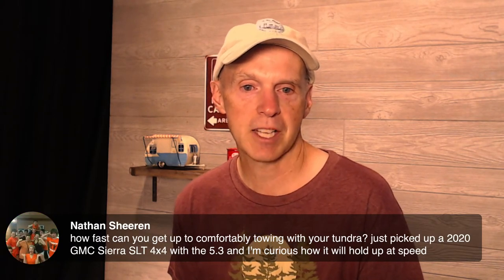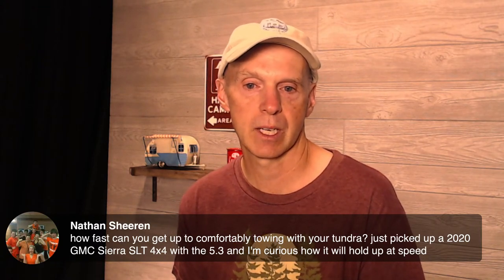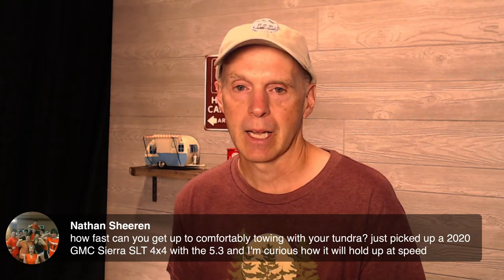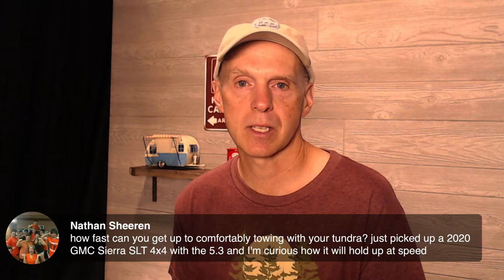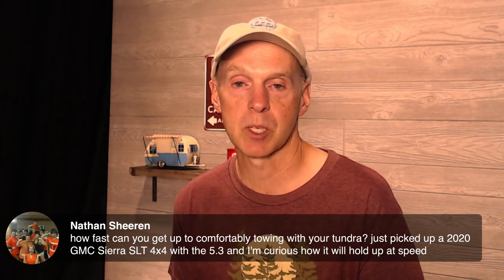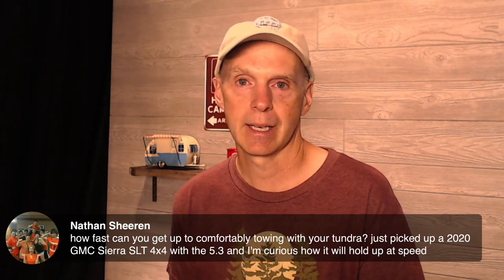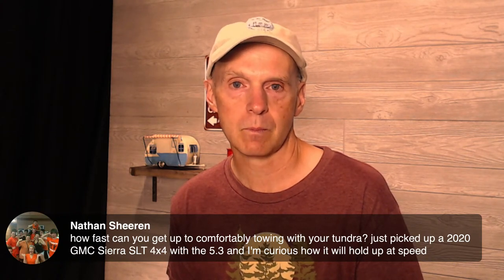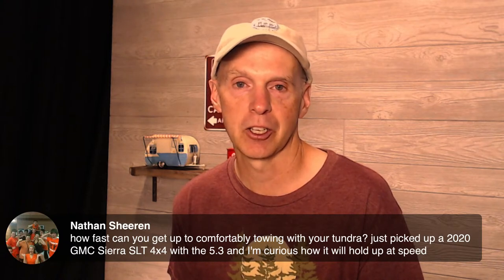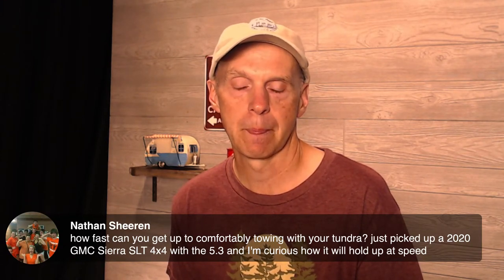Nathan asks: how fast can you get up to comfortably towing with your Tundra? He just picked up a 2020 GMC Sierra SLT 4x4 with a 5.3 and is curious how it will hold up at speed. With the Tundra, it's just not very difficult towing something like an R-Pod — it has plenty of capacity. Your GMC shouldn't have any issue at all towing a lighter travel trailer. It's a matter of hooking it up properly and understanding some safety features around that. Feel free to comment more if you need clarification.